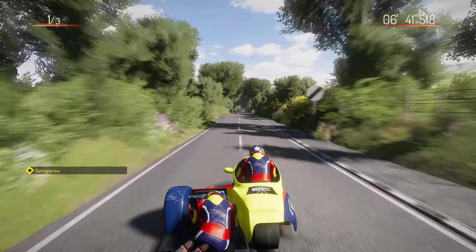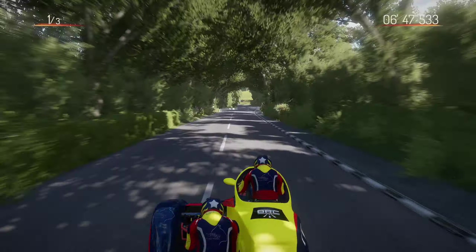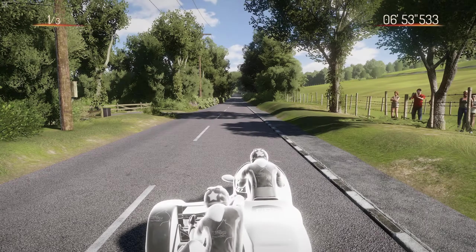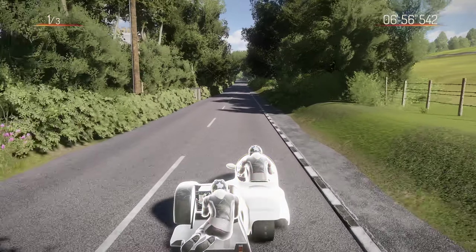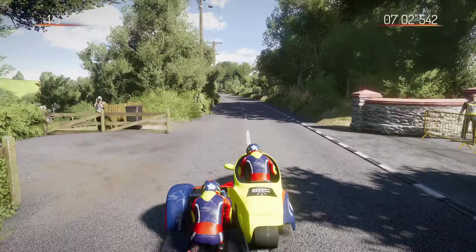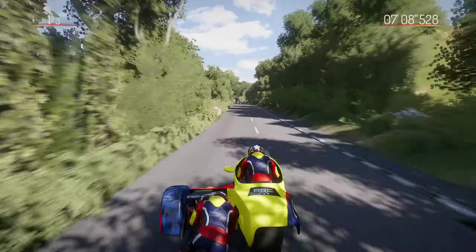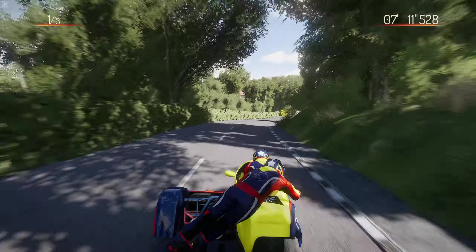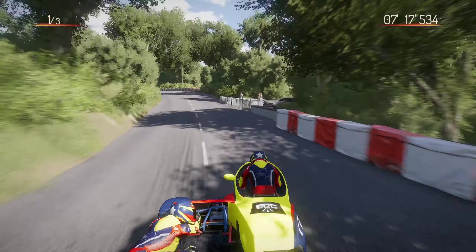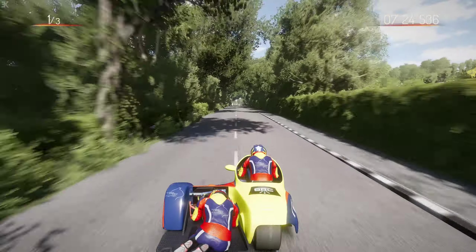Through Ballagarraghyn, being very cautious, and then the bottom of the Garroo - which is normally frightening on a bike - it's not so bad on a sidecar unless you get unbalanced. There's a left-hand pop there - a rarity - but it was just too light. I didn't have time to react to correct my passenger, so by the time we were crashing that's when I had to react. Let's go through Westward, heading towards Kirk Michael.